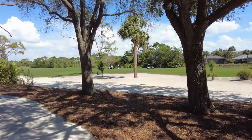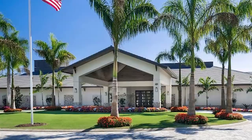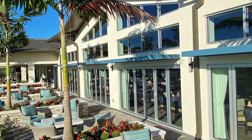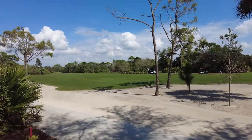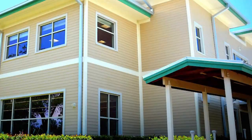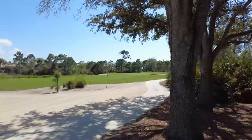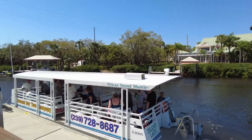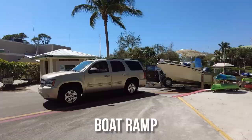Pelican Sound features a 23,400 square foot golf course clubhouse, an 8,795 square foot river clubhouse that offers dining, and an 11,630 square foot fitness center, racket center, a resort-style pool, a community boat shuttle that takes residents to the beach at Lover's Key State Park, canoes and kayaks available for residents, a boat ramp, and limited boat storage.